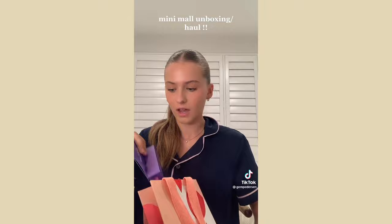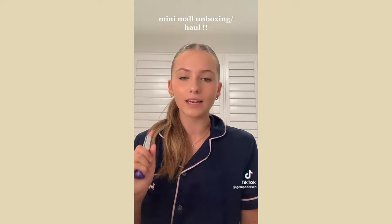I got the Emma Lewisham face reset base serum — I believe it's a vitamin C serum and I'm super excited to try it. I'll let you guys know how I like it.